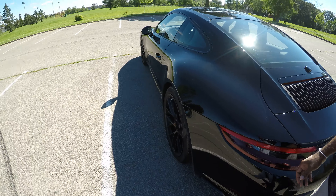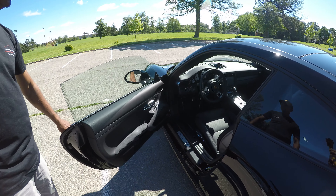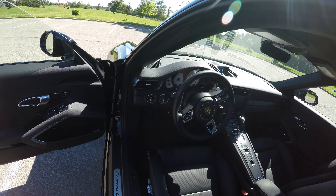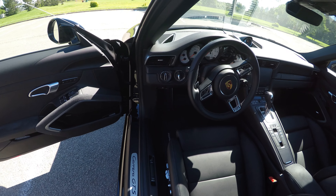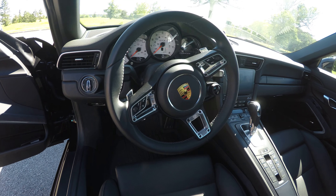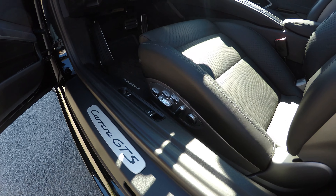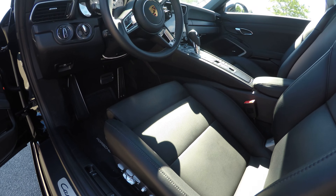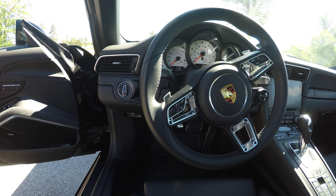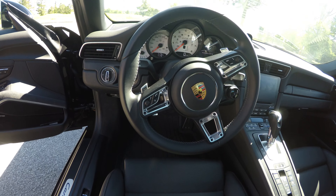Let's go take a look at the inside of the car. With the GTS, you get the 18-way adjustable seats, the sport steering wheel, and little things that are different on the GTS. This one's got the PDK shifter.